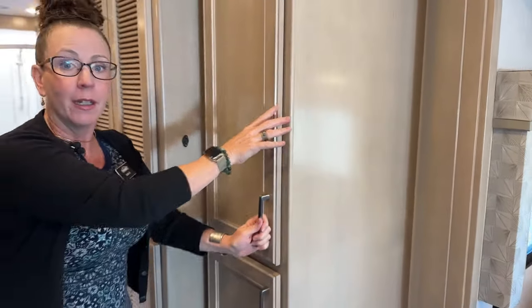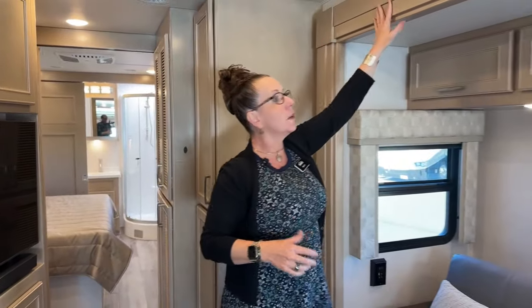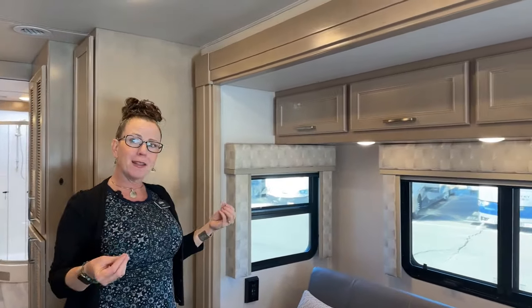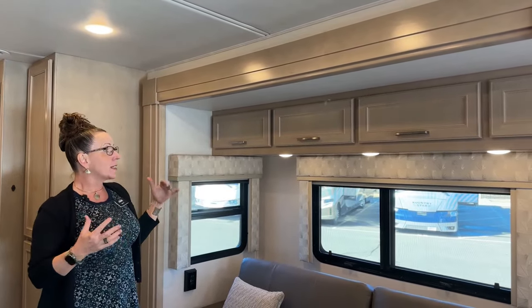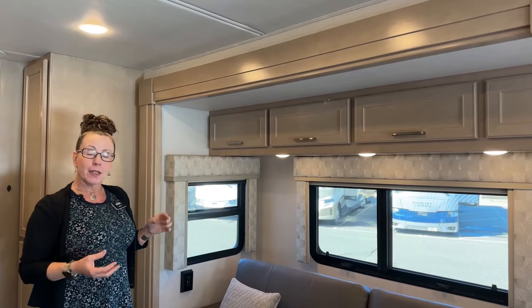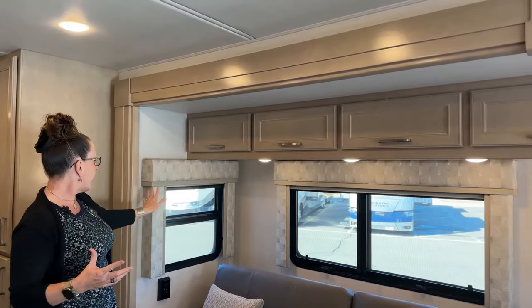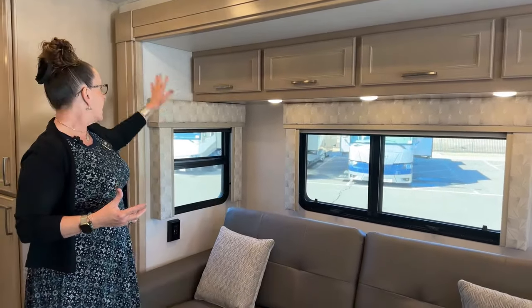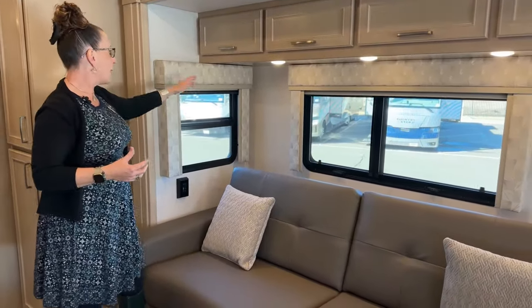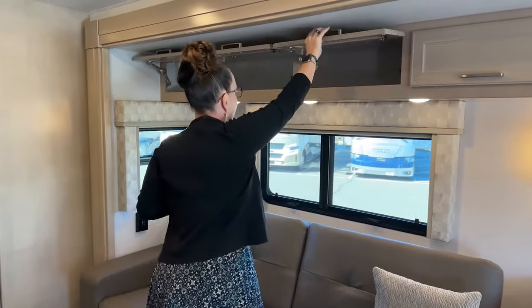The light-colored finish on the cabinetry has a slight rose tint — not white, not gray — giving it a nice, non-trendy but classy look. With the Tuscany interior, darker couches, lighter wood, and beautiful wallpaper, this is a very elegant coach. There's abundant overhead storage as well.